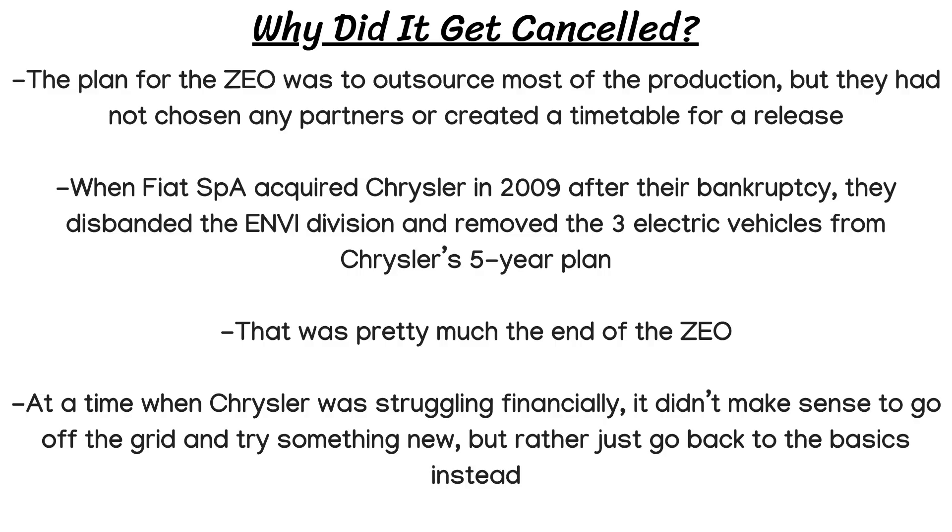When Fiat acquired Chrysler in 2009 after their bankruptcy, they would disband the ENVI division and remove the 3 electric vehicles from Chrysler's 5 year plan, so that was pretty much the end of the ZEO. At a time when Chrysler was struggling financially, it just didn't make sense to go off the grid and try something new like this, but rather just go back to the basics instead.